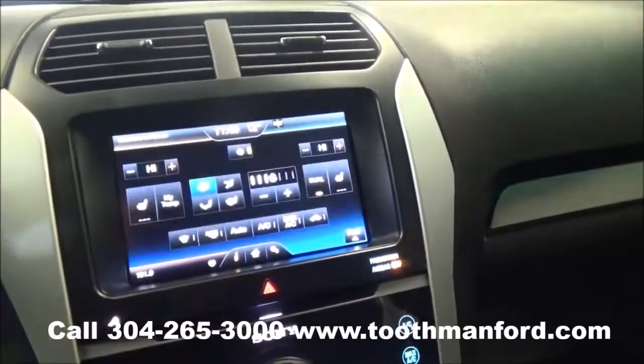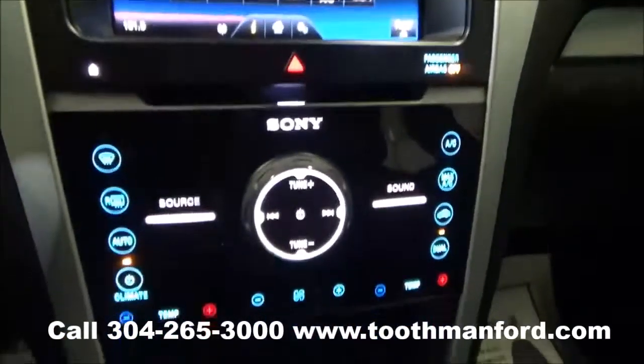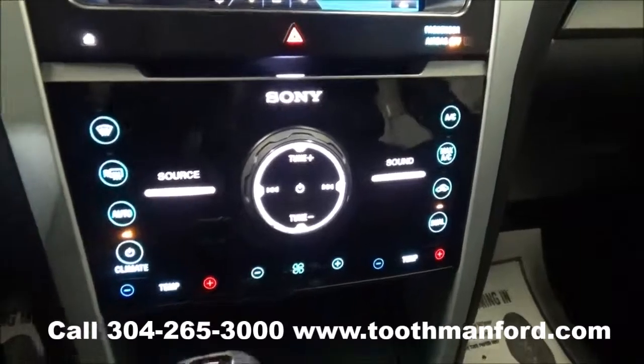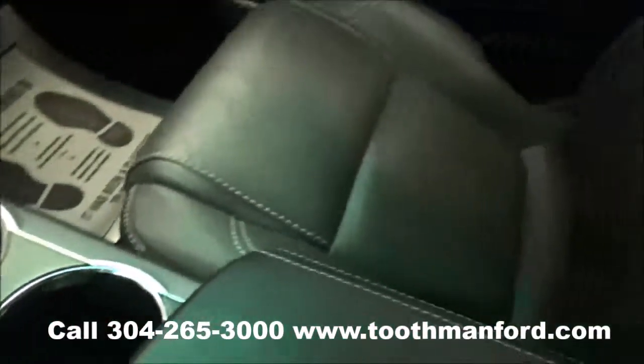You can also control your climate and heated front seats right here. If you choose not to use the touchscreen, you do have options down here as well. Your four-wheel drive options are there, with leather interiors throughout.